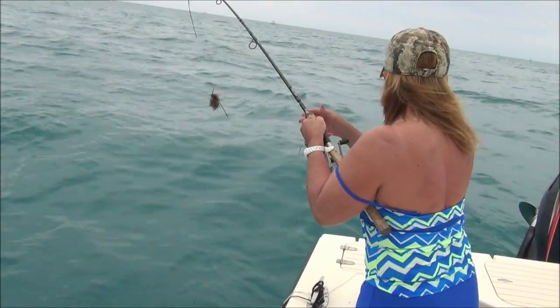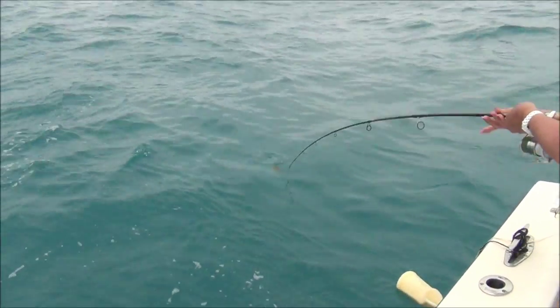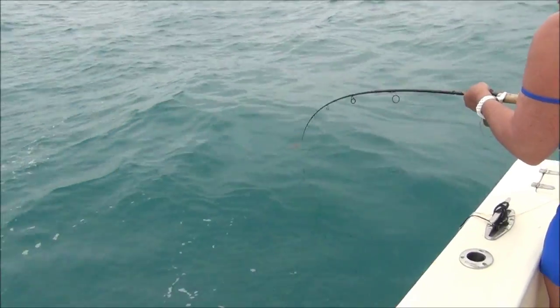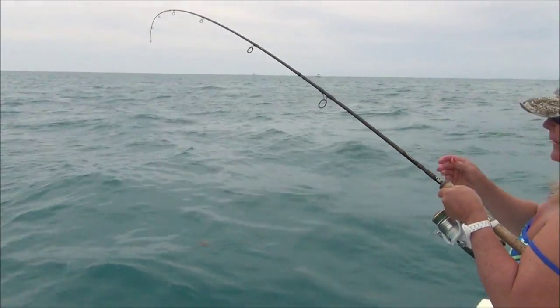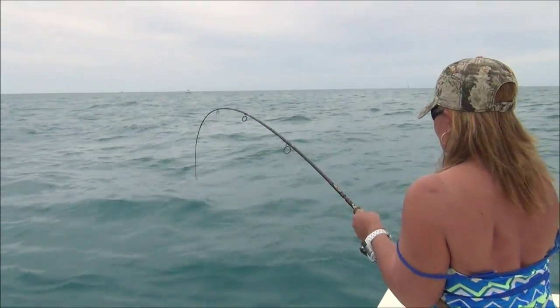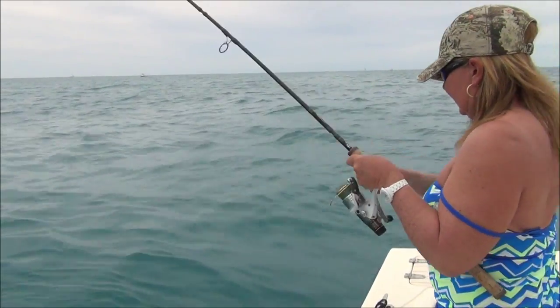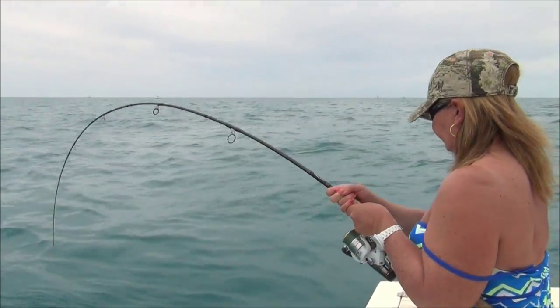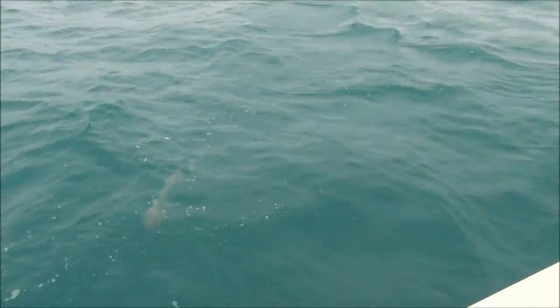Oh, here it is — it's a little shark, it's a baby hammerhead. It just cut me — don't touch the line. It's a baby hammerhead; it's either going to be a hammerhead or a bonnet head. We shall have a look when it gets to the surface again, because there's a species here called a bonnet head which looks similar, but the head isn't as pronounced.